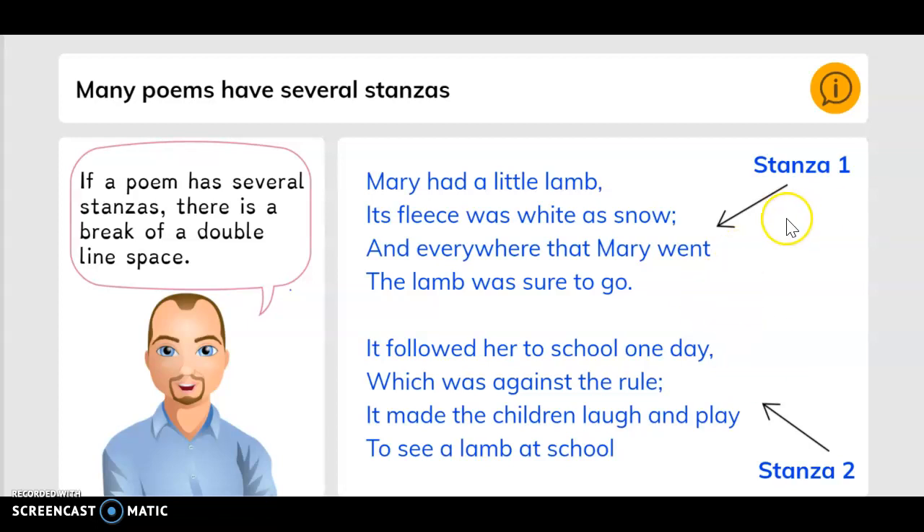Let's look at stanza one: Mary had a little lamb, its fleece was white as snow, and everywhere that Mary went the lamb was sure to go. Let's look at stanza two: It followed her to school one day, which was against the rule, it made the children laugh and play to see a lamb at school.